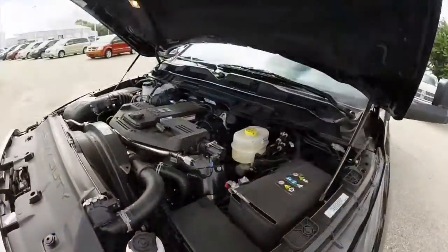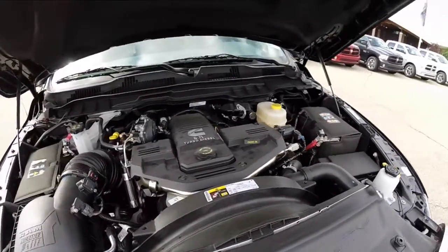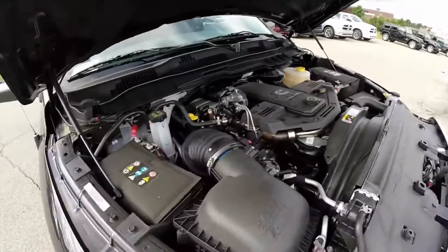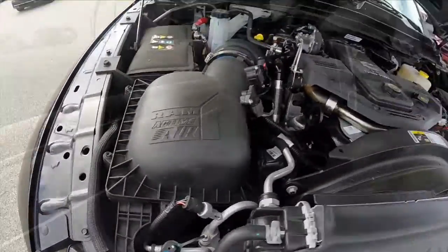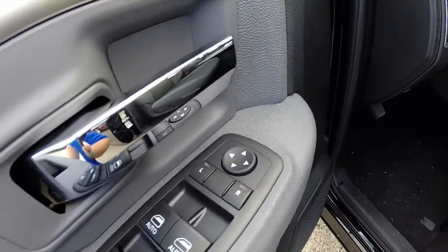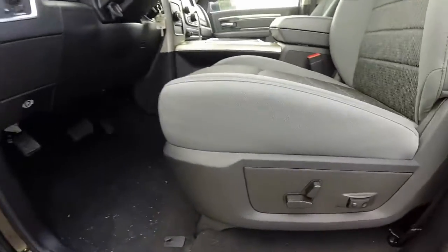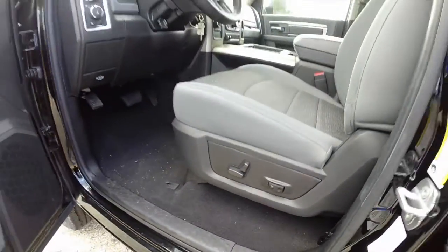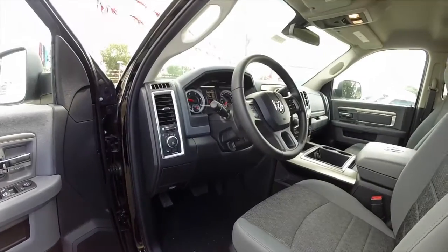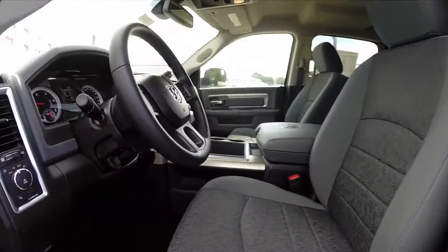Let's take a look at the interior. Inside you have power mirrors, power windows, and power door locks. You also have an 8-way power driver's seat with 2-way adjustable lumbar. It is a diesel gray and black cloth interior, has cruise control, and a power sliding rear window.